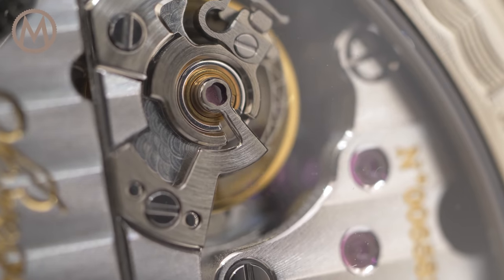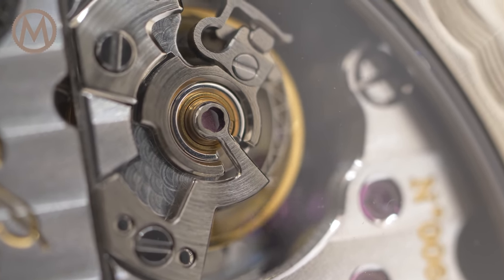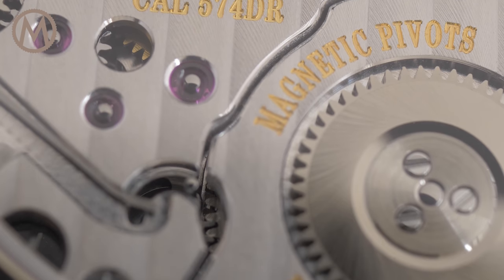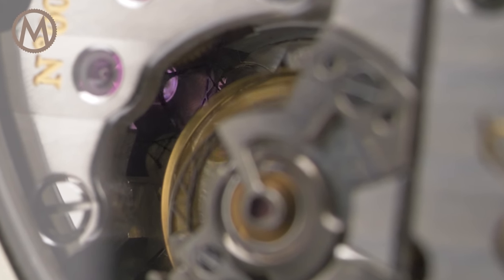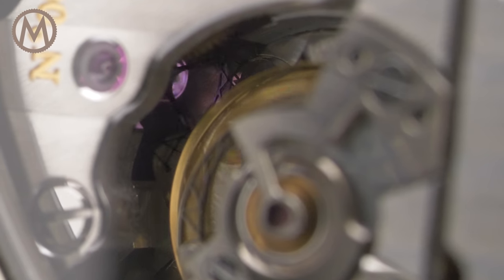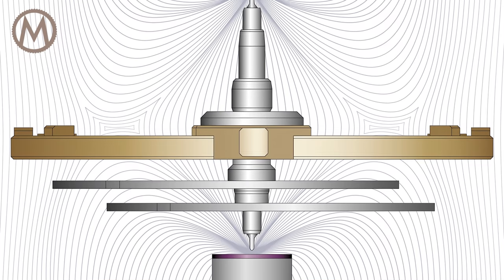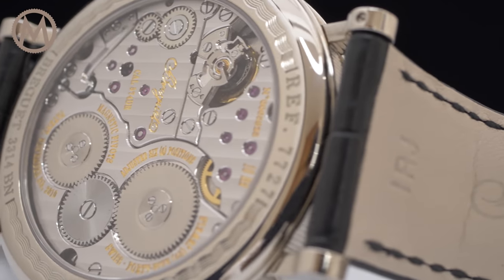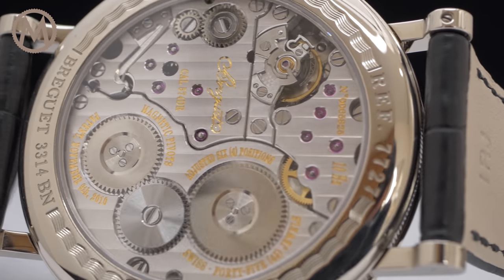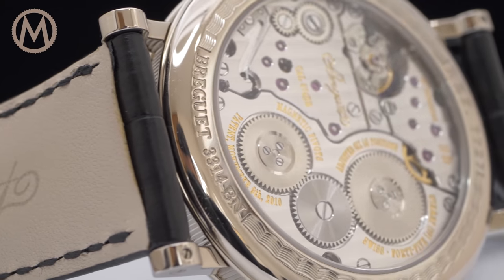To achieve this feat, Breguet uses silicon, but the major innovation is that the balance wheel features magnetic pivots. Instead of rotating between jewels, the oscillator is suspended between a pair of micro-magnets. With this solution, friction is dramatically reduced, allowing the regulating organ to oscillate almost freely. This improves movement efficiency by reducing energy consumption. This feat was possible because all the critical parts of the watch — the escape wheel, the pallet lever, and the balance spring — are also made from a magnetic material.